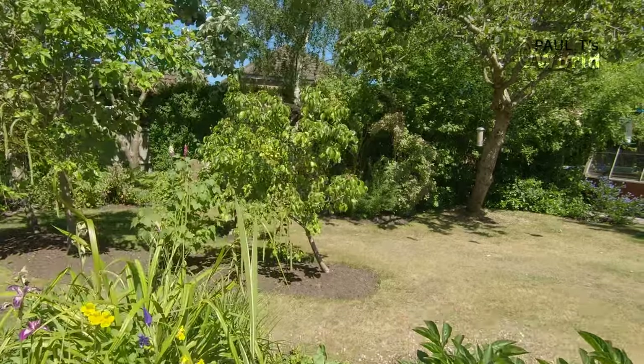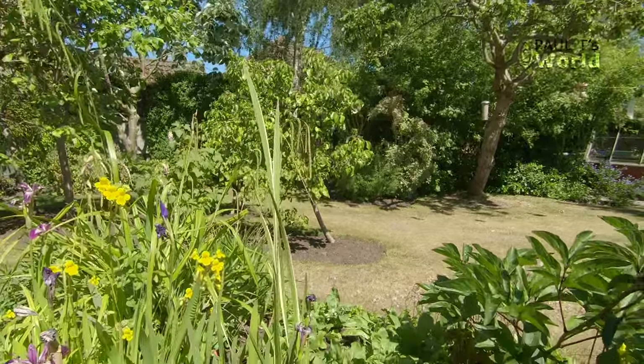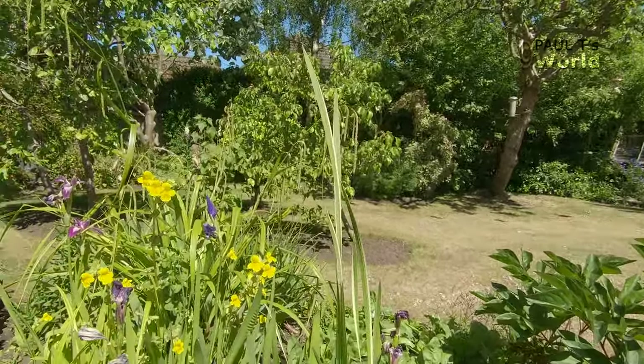I'm just gingerly walking precariously along the side of my pond. I actually fell in the other month — quite spectacular, but didn't get it on film.